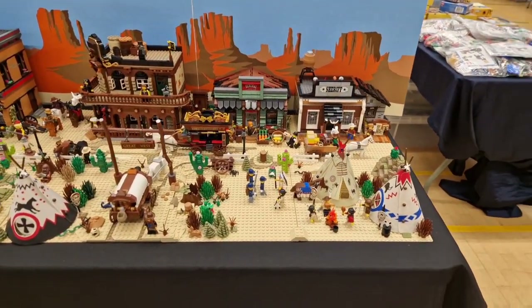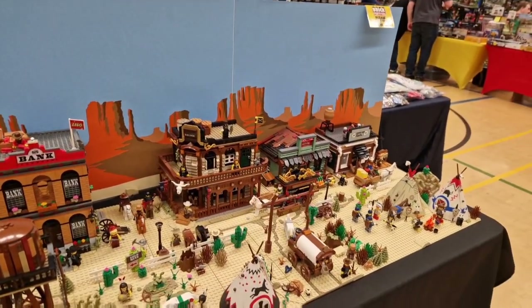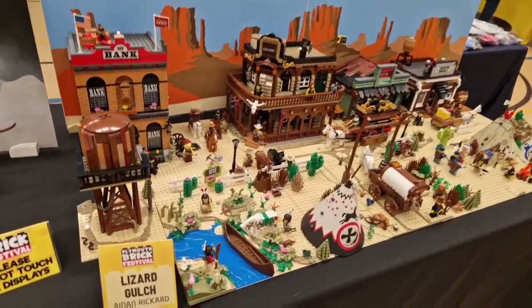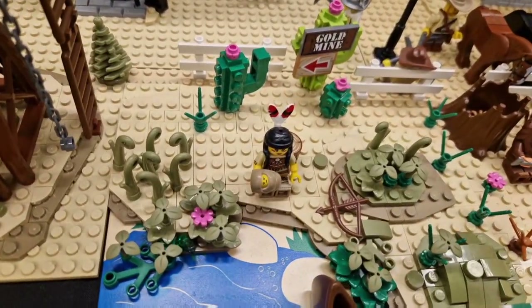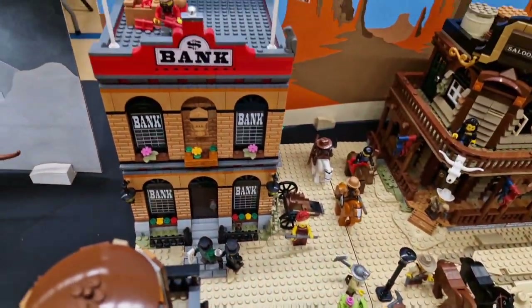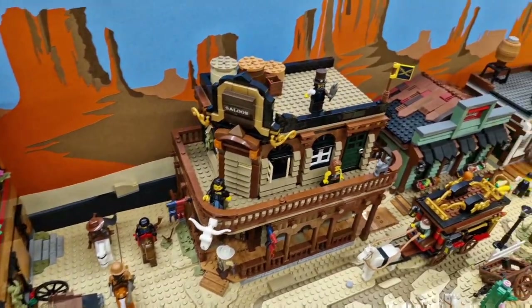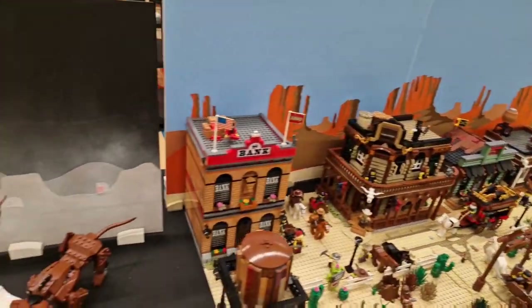Onto the Wild West — there are all different scenes. You've got the bank, the water tower, the Indians at the front in their canoes, and signs advertising the gold mine. If you look you can see all the robbers coming around, just about to rob the bank. And there's a stagecoach, obviously, with the Westerns.